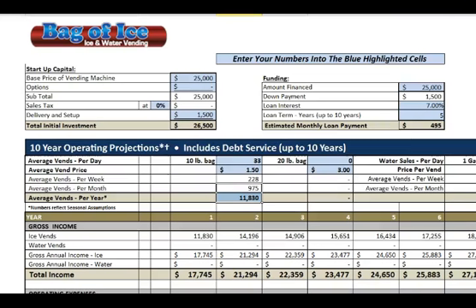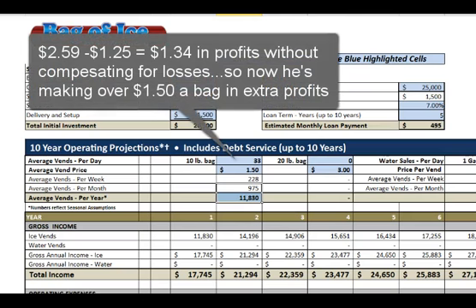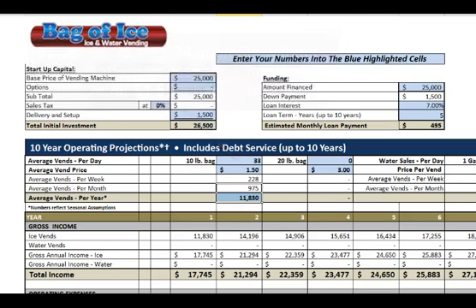For delivered ice, he used to pay $1.25 per bag and had between 15 and 20% in losses. That means at best he was making $1.34 per bag. So I'm going to do this pro forma by only looking at the extra profit that he's making — so I'm going to say that's $1.50. Let's see how the numbers add up.